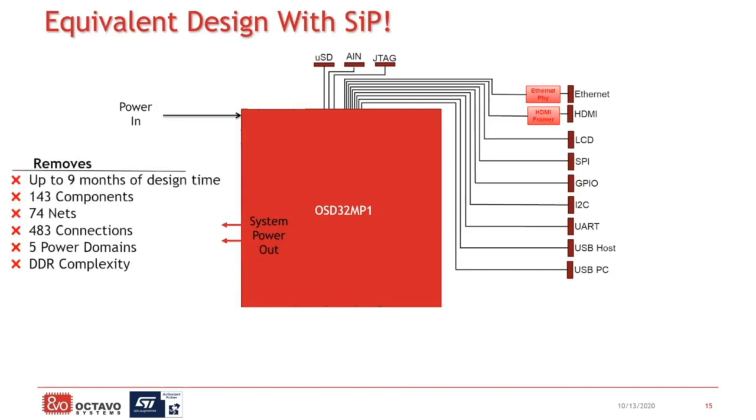Using the MP1 system-in-package, it really is this dramatic because we integrate all of those components inside of a single device. Now all you need to do is put this one device down and eliminate placing close to 140 components, 74 nets, all the connections dealing with the power domains, all the complexity that goes along with the DDR. All of that gets eliminated for you — you just put this one component down and you know it works. You can move on to start developing your system, allowing you to cut up to nine months of your design time.